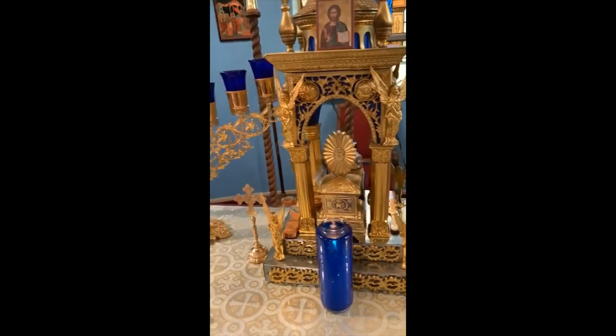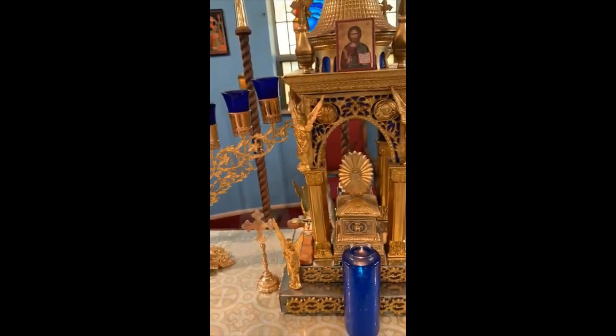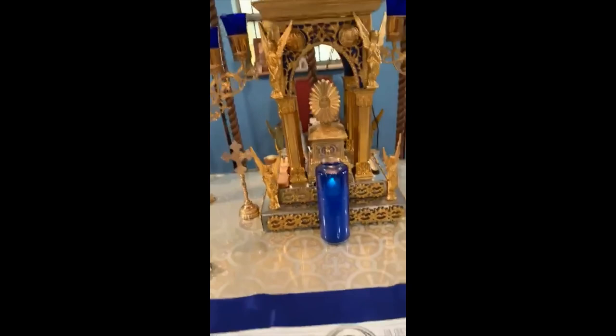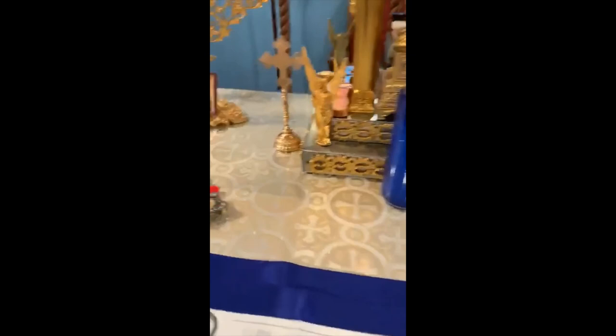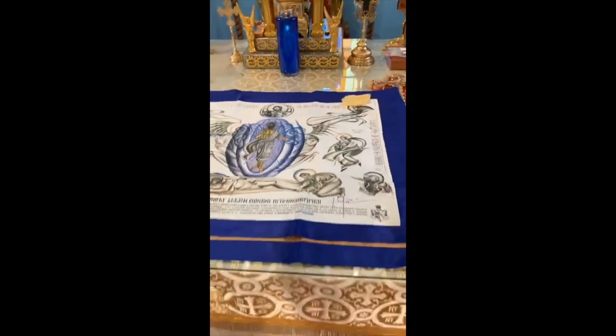Behind the altar table there is usually a seven-branched candle. On our altar we actually have two of them. This comes from the Old Testament tradition of the Jewish temple. Generally speaking, the Jerusalem temple is highly valued in the Orthodox Christian tradition of worship and church construction as a prototype of true worship, in spirit and in truth. Also found on the altar table is a small hand cross — here I actually have two — for the blessing and veneration of the faithful. The sign of the cross is used throughout the church building on the holy vessels, stands, tables, and vestments.